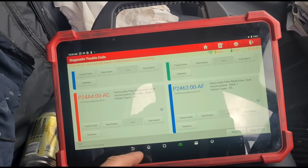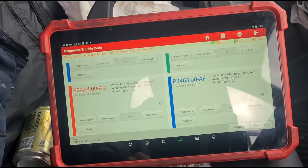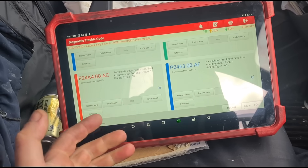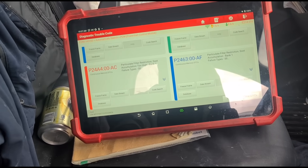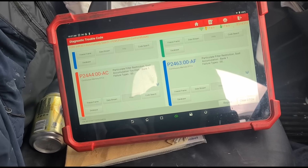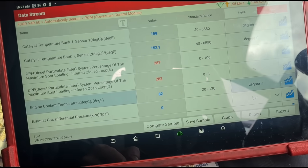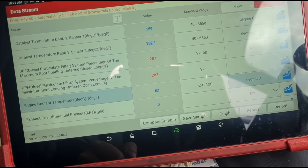There are no temperature codes, but of course it's been mucked around with so we'll have to do some testing. If you've looked at my videos before, you probably already know it's likely got a blocked vaporizer. The engine coolant temperature is above 80 degrees, so I'm pretty sure that's going to be okay.